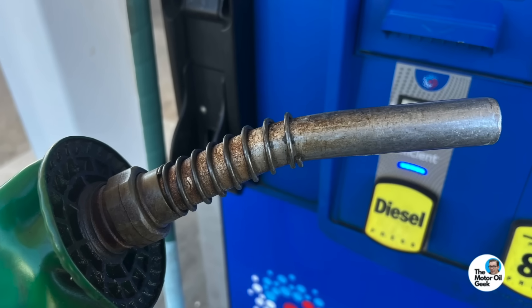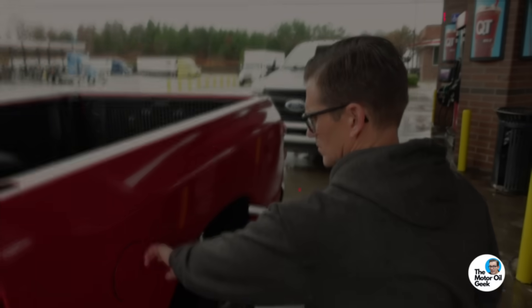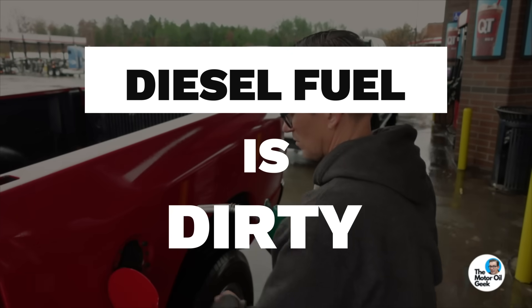Diesel fuel is dirty — and not just talking about the pump handle. The stuff in your fuel that you can't see is what's killing modern diesel engines. Hi, I'm Lake, the Motor Oil Geek. Let's visit my friend Matt Graham at Donaldson to get the facts about diesel fuel cleanliness and how it impacts engine life.